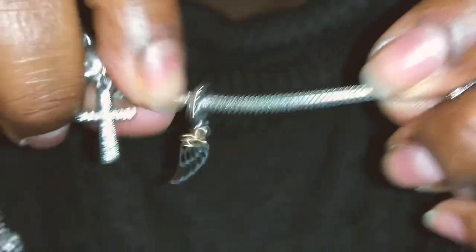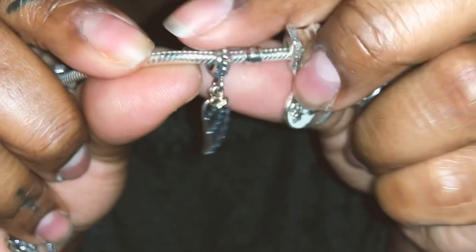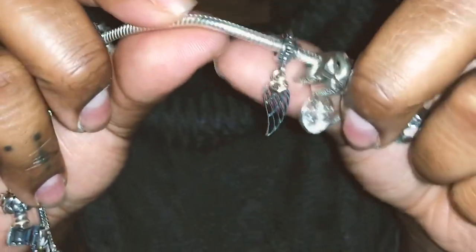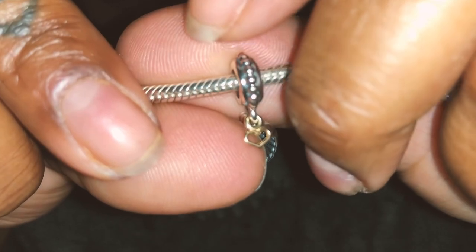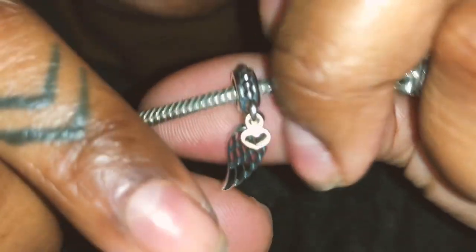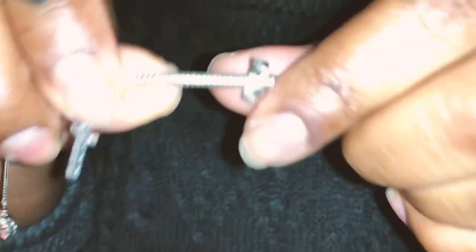The next charm I have is the letter A for Aaliyah. Then I have my most recent purchase, which is the angel wing — it stands for protection and love. It's a two-tone charm, so let me show you because it's doing no justice on camera. It's a heart and it's just really pretty.